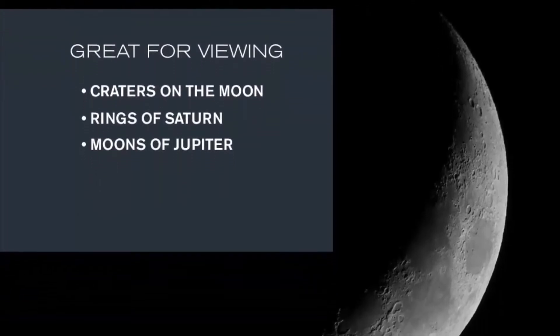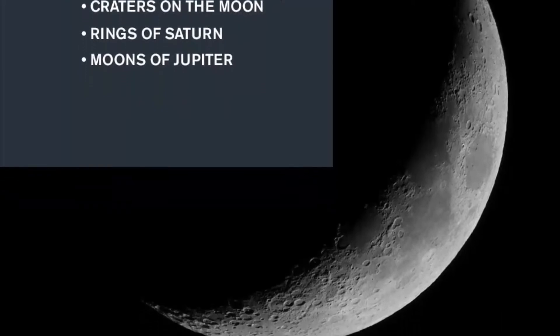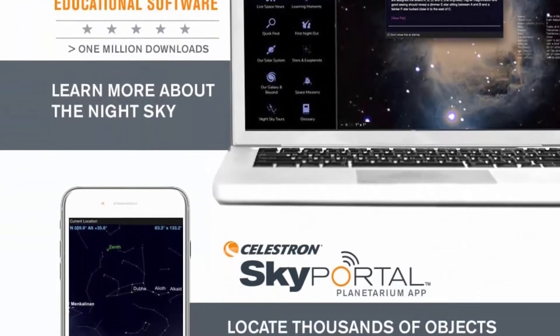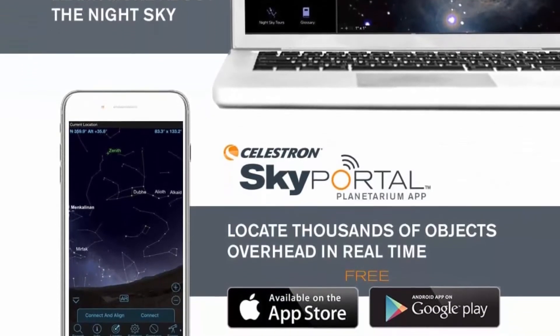Download the bonus Starry Night Basic Edition astronomy software for interactive sky simulation. Buy with confidence from the world's number one telescope brand, based in California since 1960. You'll also receive a two-year warranty and unlimited access to technical support from a team of US-based experts.